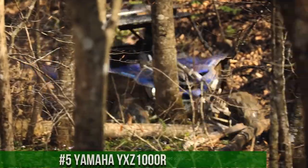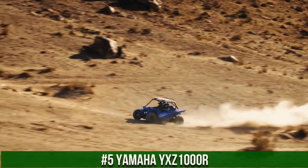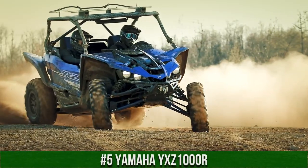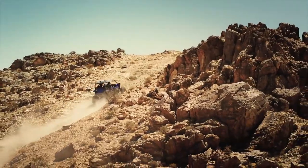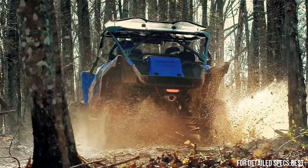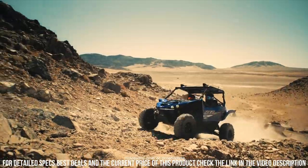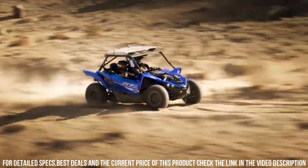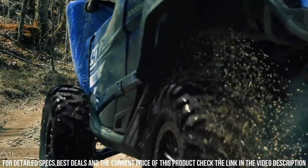Number 5: Yamaha YXC 1000R — a masterpiece of power, agility, and exhilaration in the world of off-road performance. The Yamaha YXC 1000R redefines the off-road experience with its groundbreaking design and exceptional features. With a high-revving three-cylinder engine, manual transmission, and advanced suspension, it's built to conquer the most challenging terrains with unmatched precision. The YXC 1000R's sport-inspired cabin, ergonomic seating, and cutting-edge technology ensure an adrenaline-fueled ride for both work and play.